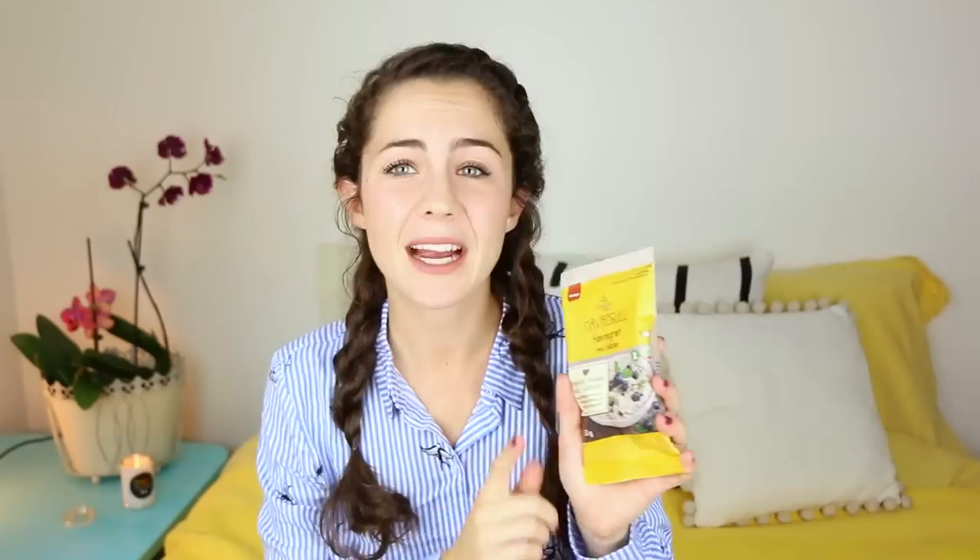Then I moved to the cakes, bread, and cereal aisle. I was very shocked because even a simple bread bun is more than one euro. But in this part of the supermarket I found Havregrød med blåbær — which is like oats, a breakfast thing where you mix oats with milk or water. This was one of the cheapest things I found. They have different flavors, and all the cereal bars from the brand Waza were also less than one euro.